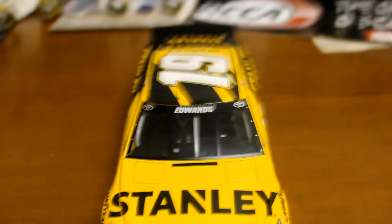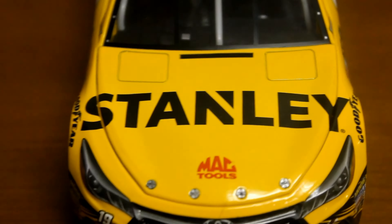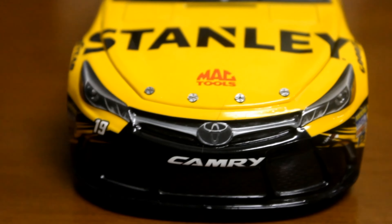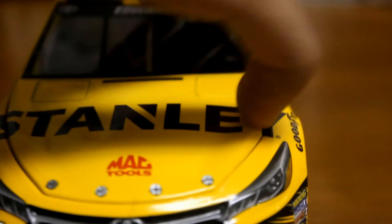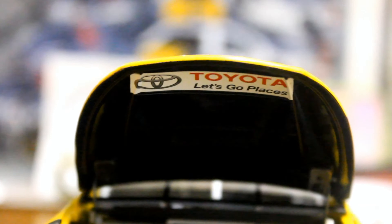And on to the diecast. We'll start from the front — you got Carl Edwards there on the windshield name rail, Stanley, Mac Tools. You got the lovely Toyota Camry nose there. Lift up the hood, you got the engine in there, and underneath you got Toyota 'Let's Go Places'.